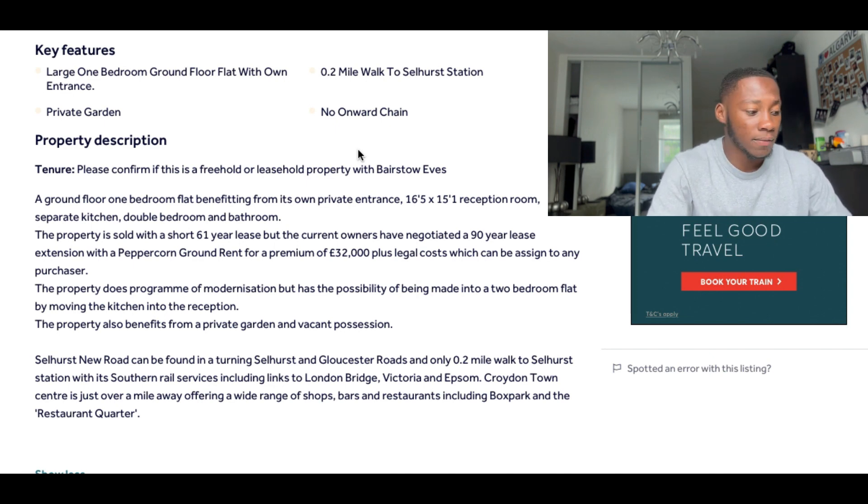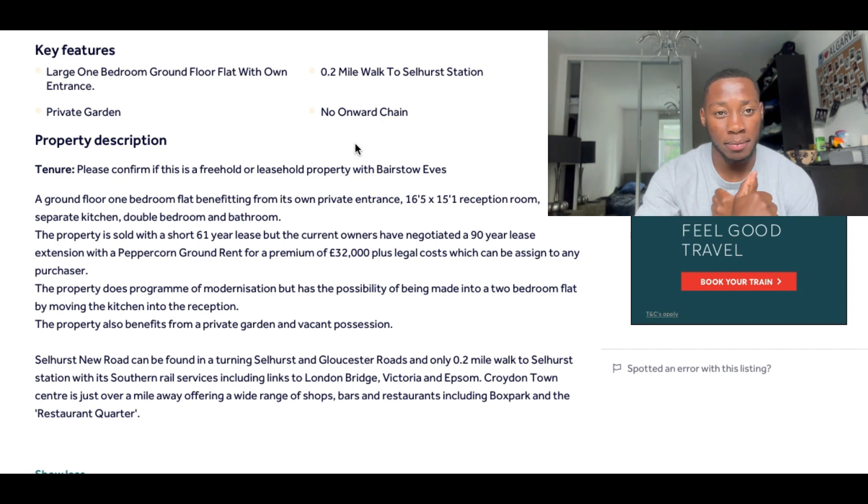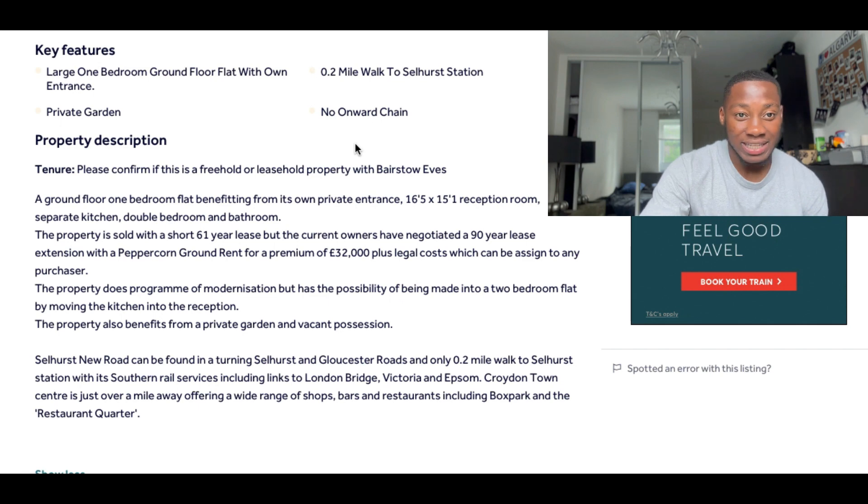The next factor — and actually the biggest one that gave me the most confidence — was the fact that it only had 61 years left on the lease. Having only 61 years left means it's no longer mortgageable for a residential buyer on a normal product, so it can only be purchased via cash, which is what we did via a bridging loan. This meant we were increasing the value of this property in three different ways: first through the development and refurbishment, second through the reconfiguration adding the extra bedroom, and third by extending the lease.